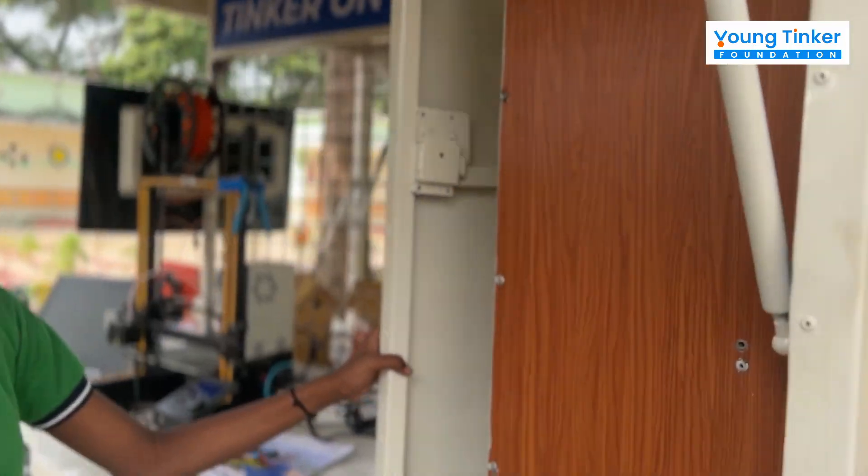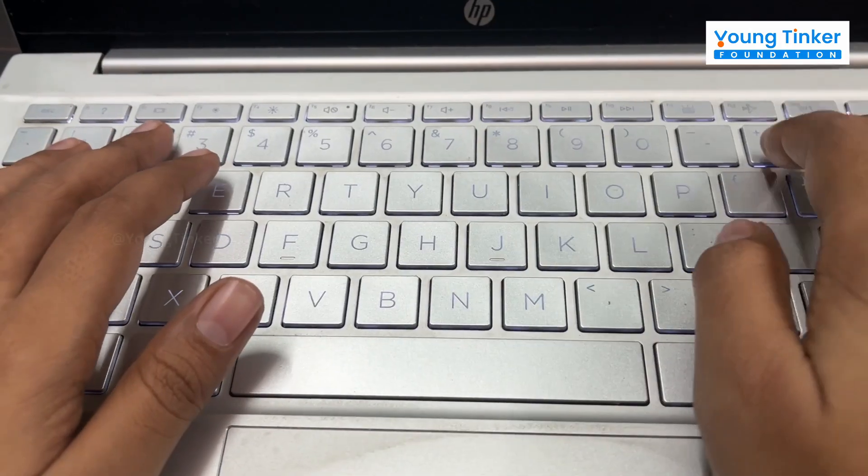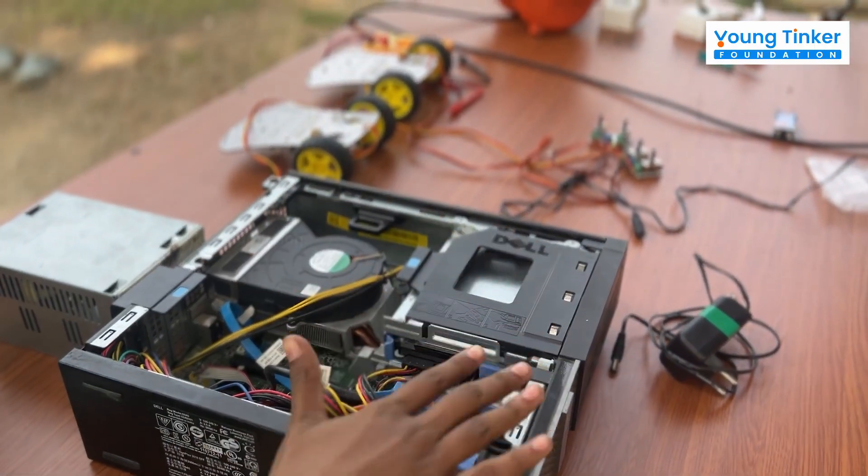Learning by touch and practice, the laptops in the rack are used for coding and bringing innovative projects to life. From hard disks to motherboards, students get hands-on with the parts of a computer.